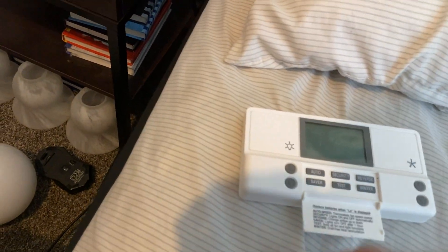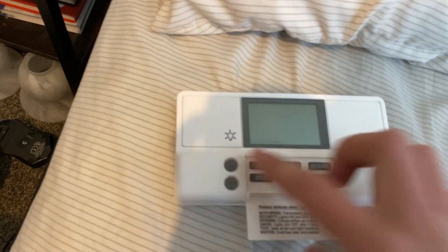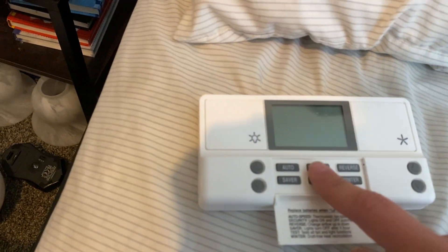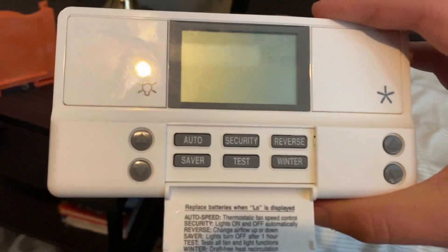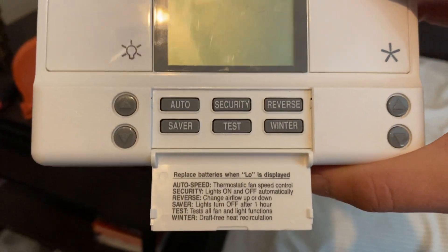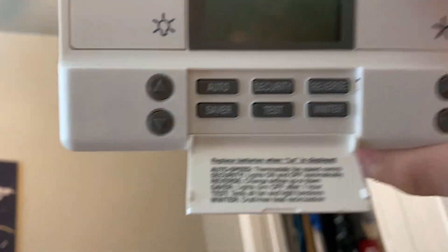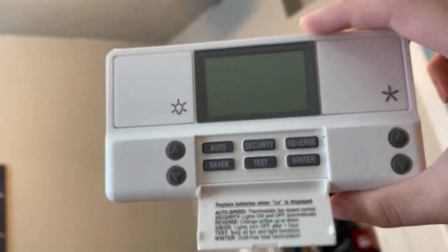All you gotta do is just do that and then you can do your stuff — the features are easier to access. Another thing is we sometimes have a problem with the third stat, so I think having this on auto would be a huge help.